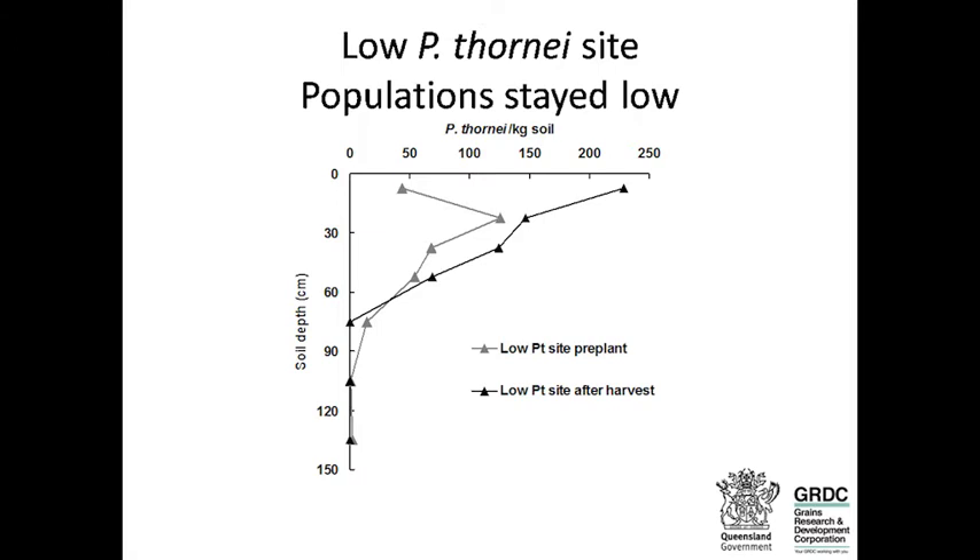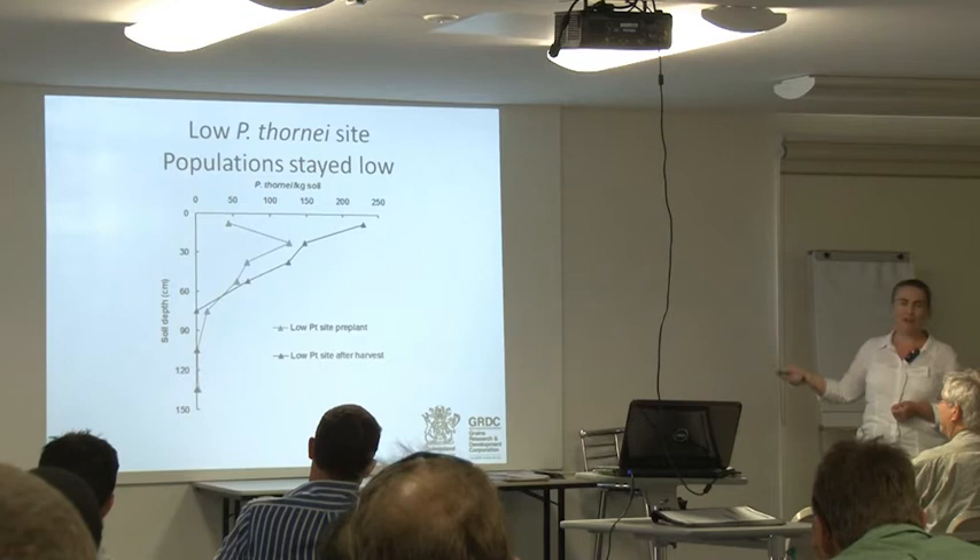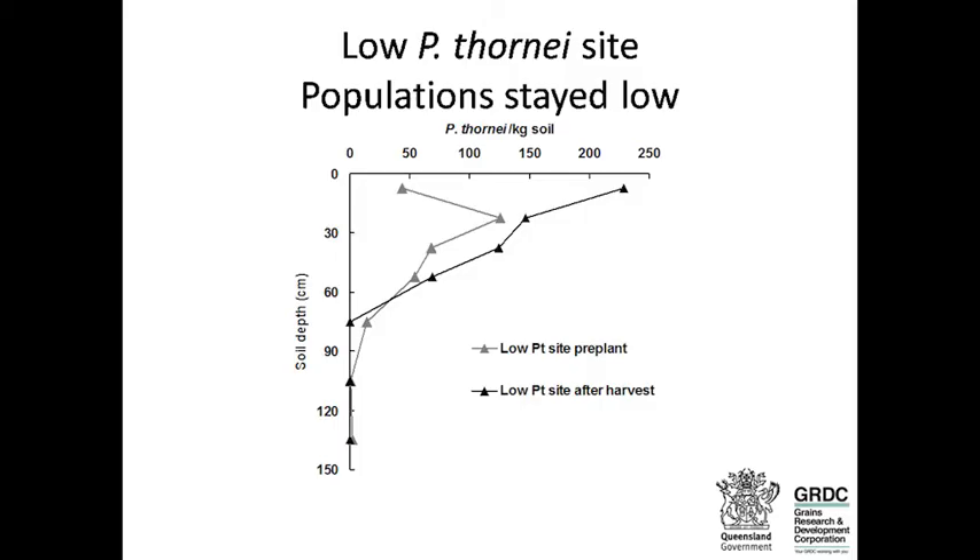At the low thornii site, populations were very low. One month after we grew the summer crops, there were no significant differences between any of the summer crops or varieties, so I've just shown the mean data. Not much happened at that site — the population stayed low, with nematodes present to about 60 centimetres.